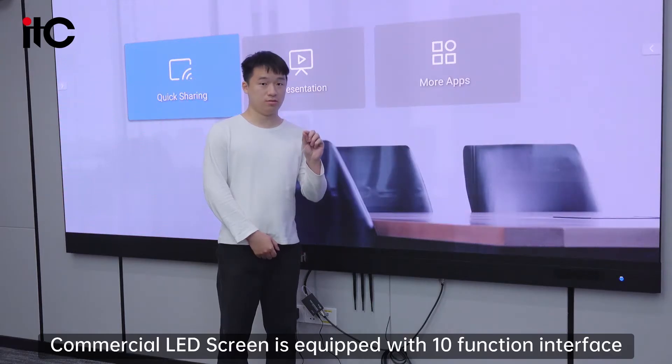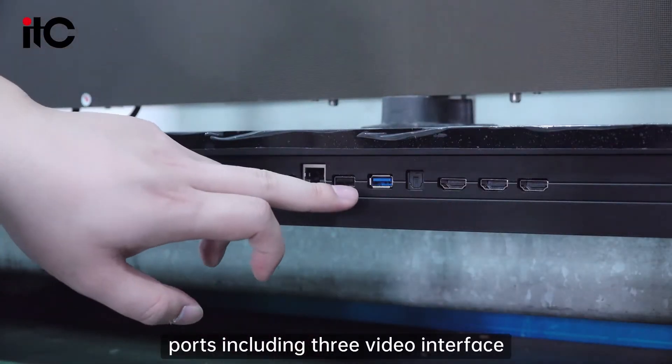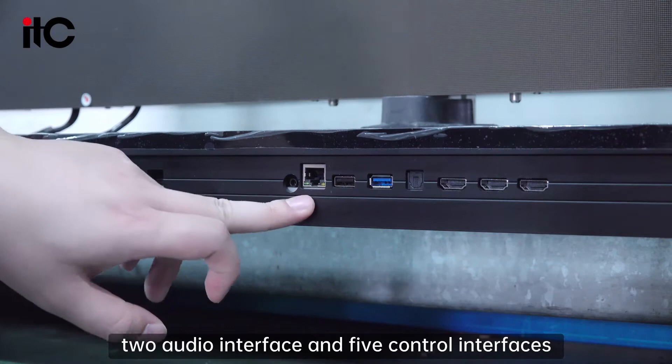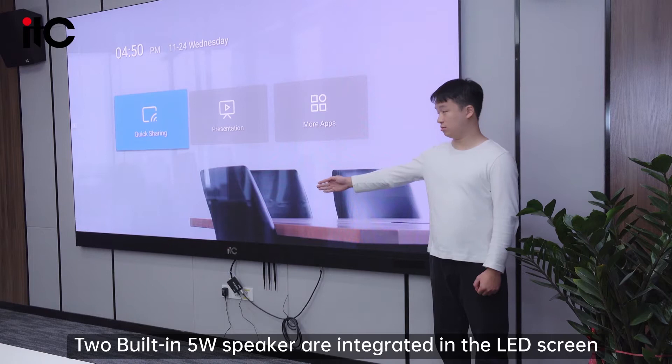The commercial LED screen is equipped with 10 function interface ports, including 3 video interfaces, 2 audio interfaces, and 5 control interfaces. Two built-in 5-watt speakers are integrated.